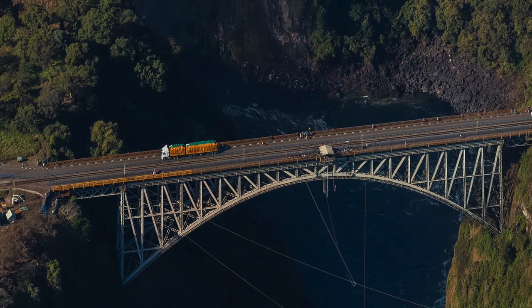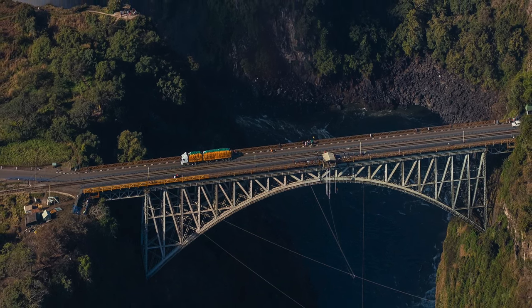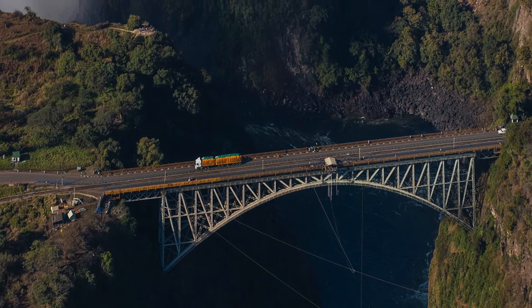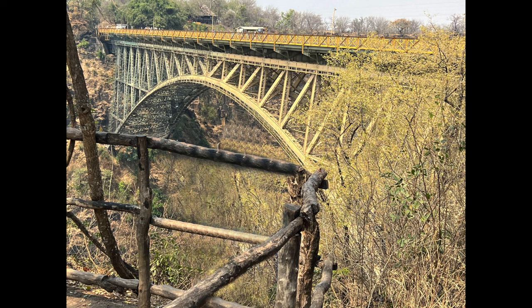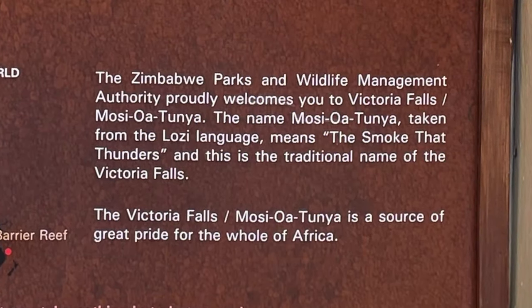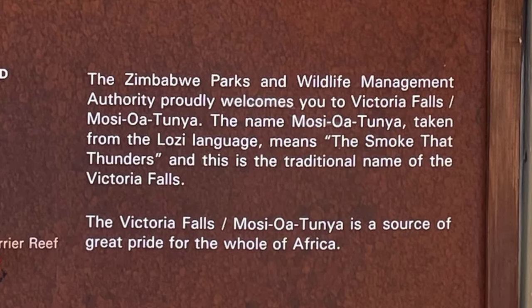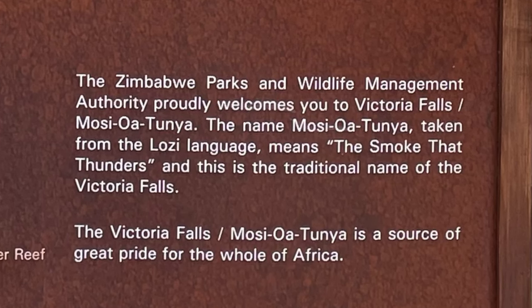The bridge was the brainchild of Cecil Rhodes. Even though he never visited the falls and died before the construction of the bridge began, Rhodes is recorded as instructing the engineers to build the bridge across the Zambezi where the trains, as they pass, will catch the spray of the falls. The name Mosi-oa-Tunya, taken from the Lozi language, means 'the smoke that thunders' — and this is the traditional name of the Victoria Falls.